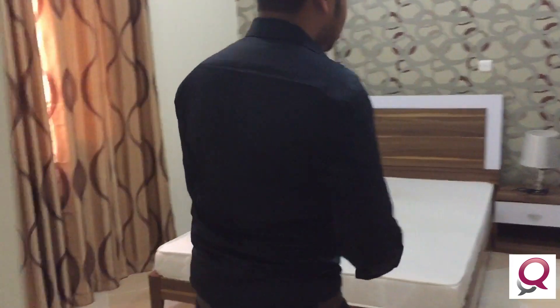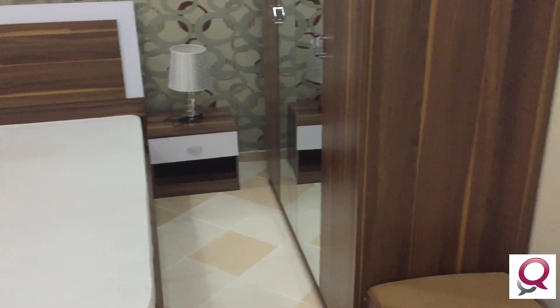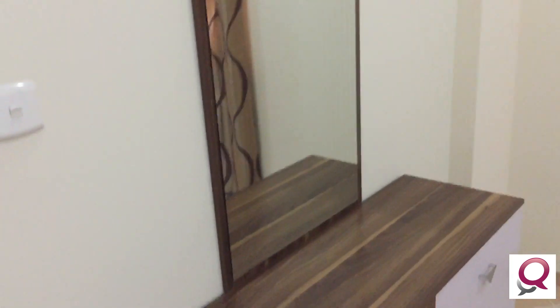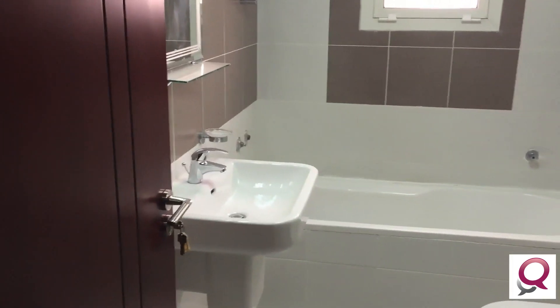Here is the master bedroom with a queen-size bed, side tables with lamps, a wardrobe with mirror, and a dressing table. And here is the second full bathroom with a tub and washbasin.